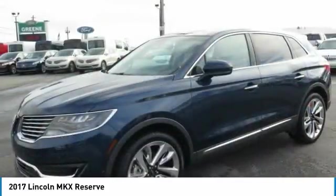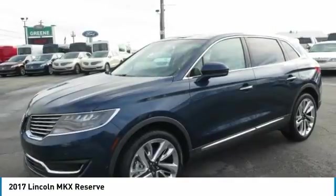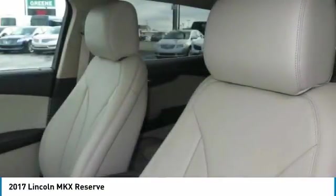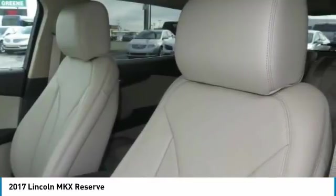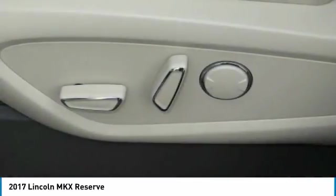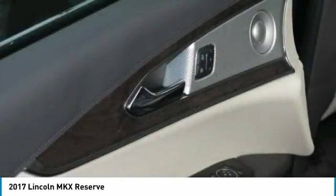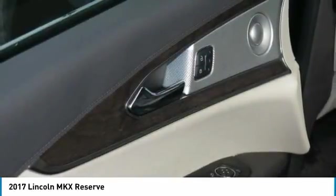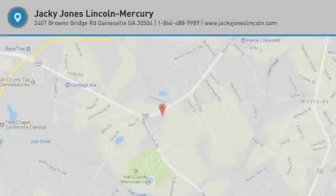Please call us to check availability and to schedule a test drive. Prices do not include doc fees, tag, or title. Must print ad to receive quoted price and sign by internet manager. Subject to prior sale. Not responsible for typographical errors or computer-generated errors. Please visit our home website to view a free auto-check history report and Carfax.